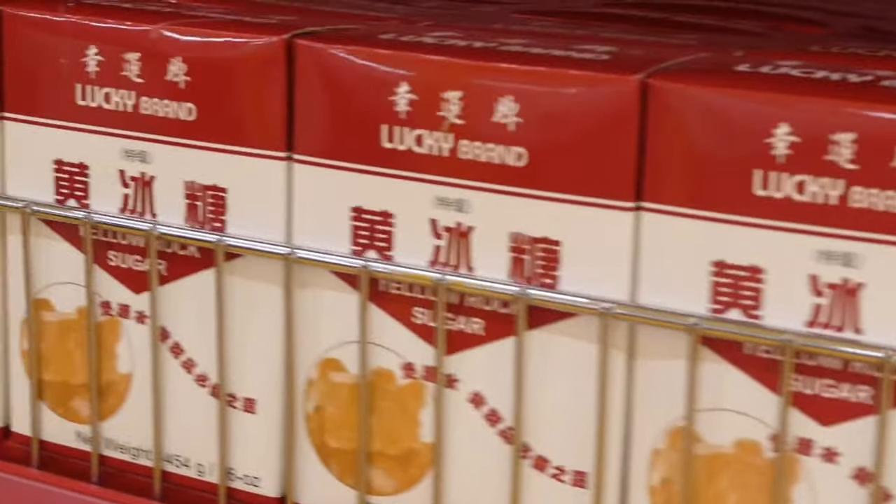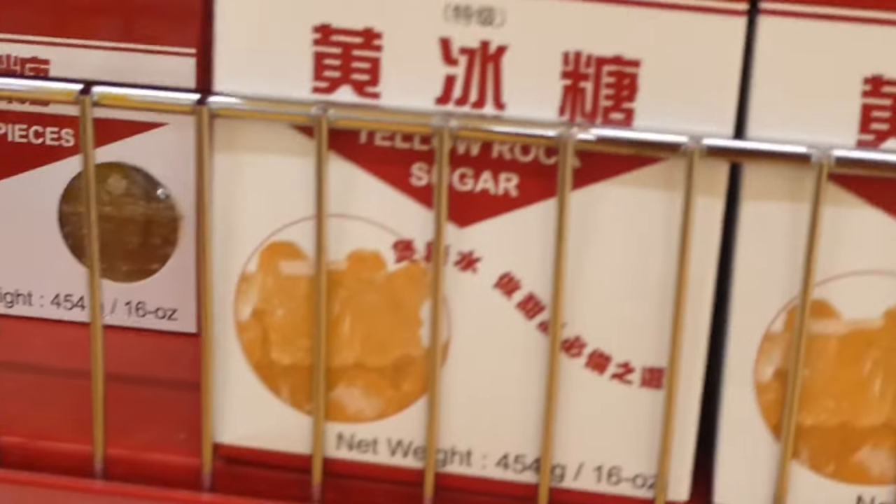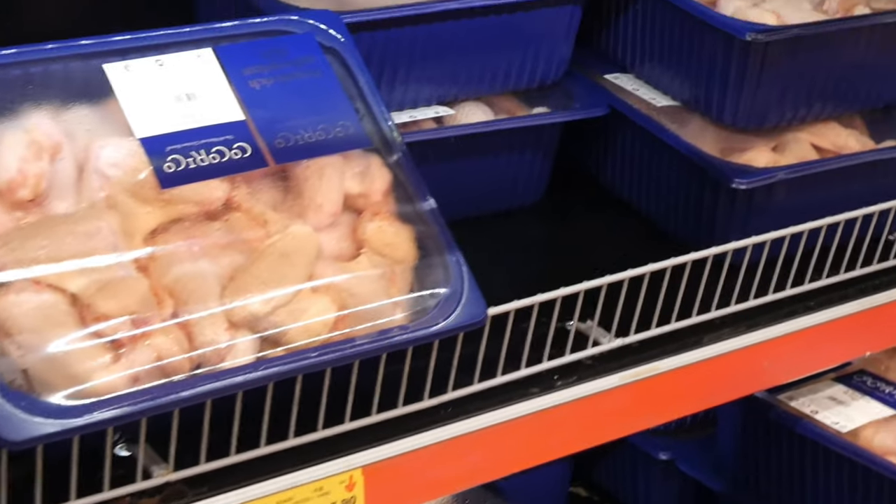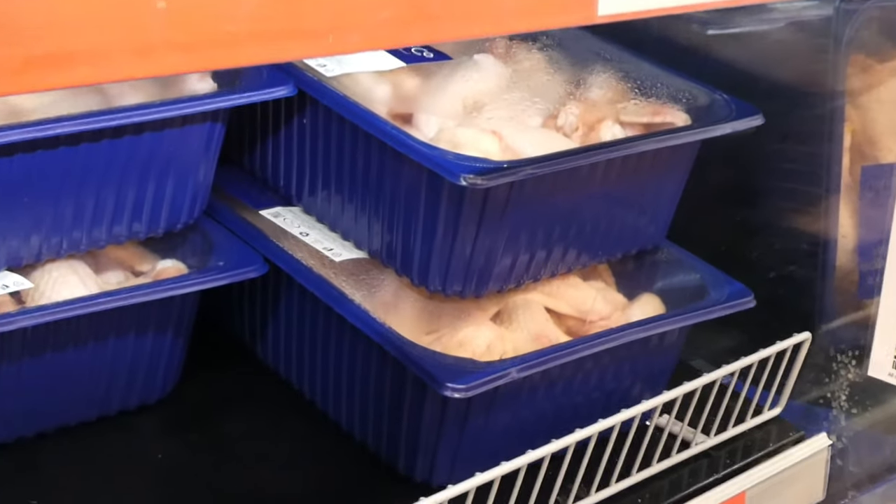We need some yellow rock sugar as well. Okay, we're in the meat section now — quite a good variety of chicken here.